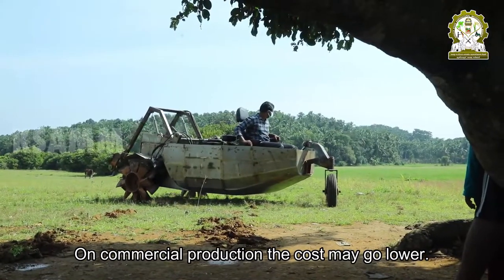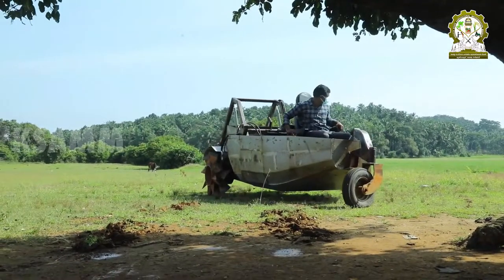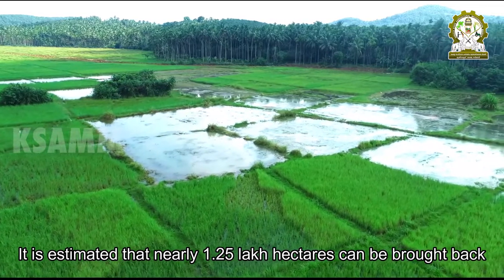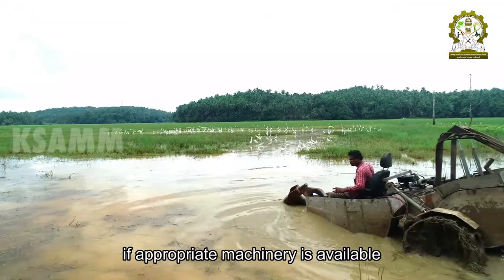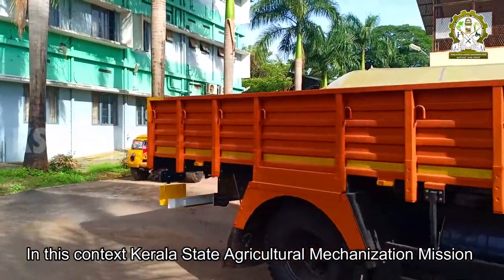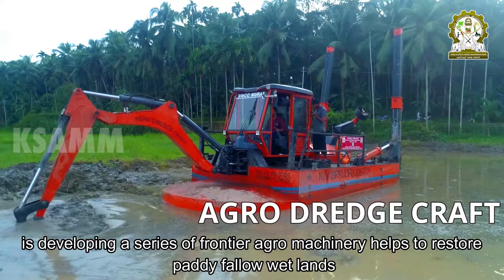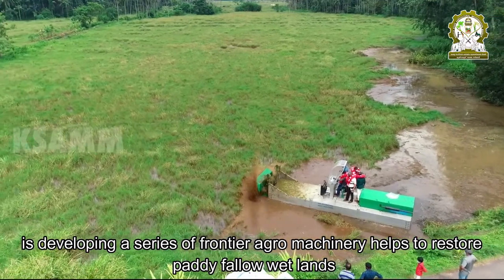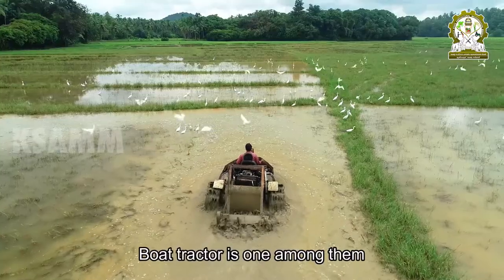On commercial production, the cost may go lower. It is estimated that nearly 1.25 lakh hectares can be brought back if appropriate machinery is available. In this context, Kerala State Agricultural Mechanization Mission is developing a series of frontier agro-machinery to help restore paddy fallow wetlands. The boat tractor is one among them.